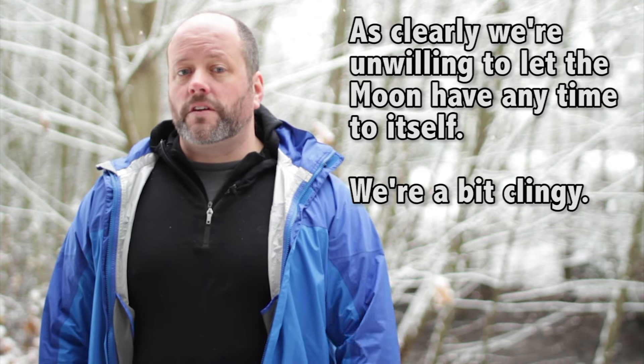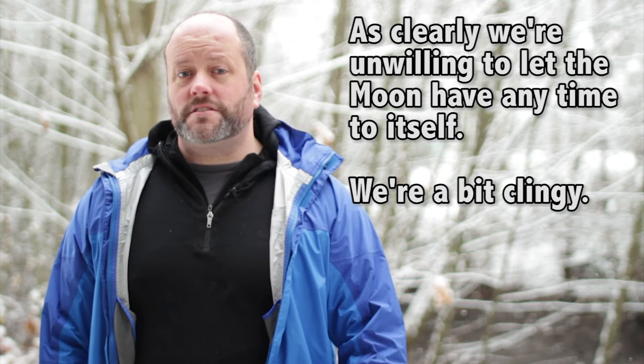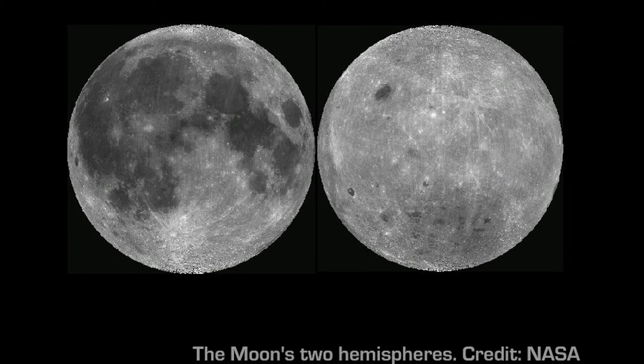We now have high resolution cameras imaging every square meter, even the far side. And here's the amazing surprise. You would think that the far side of the Moon would look like the near side. But check out the two hemispheres — they're totally different. The near side has huge regions of ancient lava flows, called maria, while the far side is almost entirely covered in crater impacts.